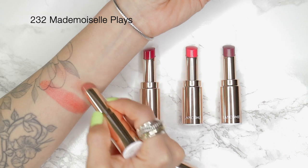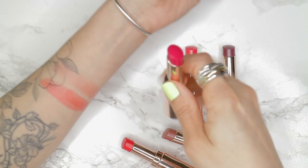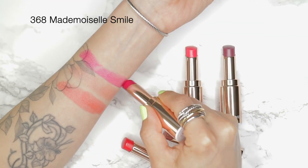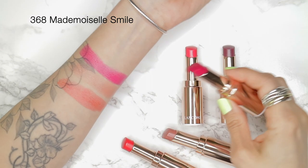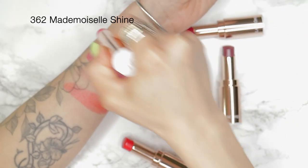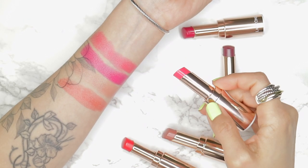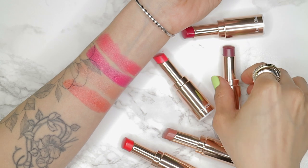They're very buildable in terms of the color. You can dab it on for a sheer wash of color, or you can apply it straight from the bullet and glide it across the lips for a stronger color. Alternatively, you can line your entire lips with a matching liner to get a full color payoff. The longevity with or without a lip liner is phenomenal — it lasts throughout food and drinks. And if you're sensitive to smell, you're really going to appreciate them because they have basically no odor and they don't have a taste.